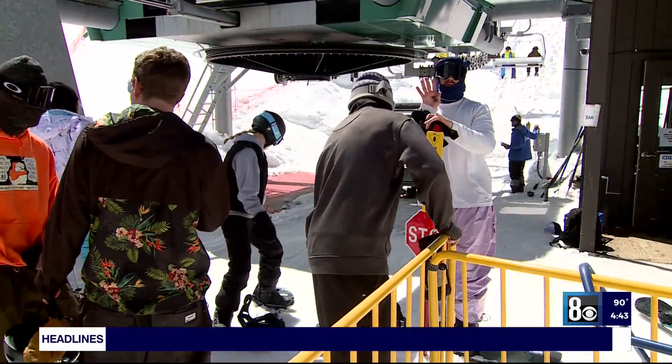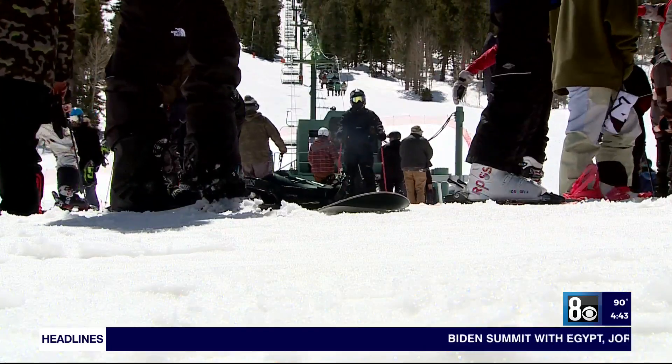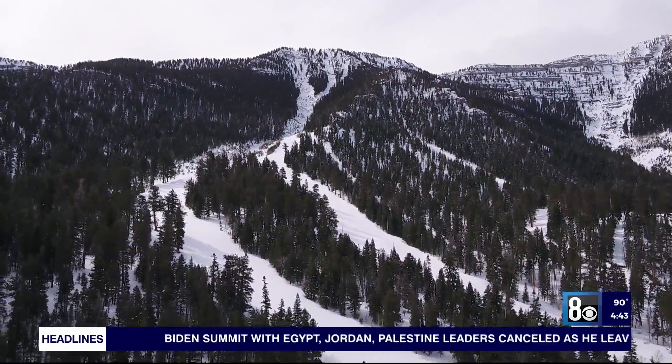Depending on weather conditions, Seeley says Lee Canyon may open in late November or early December. Reporting from Mount Charleston, Mary Jean Belieza, 8 News Now.